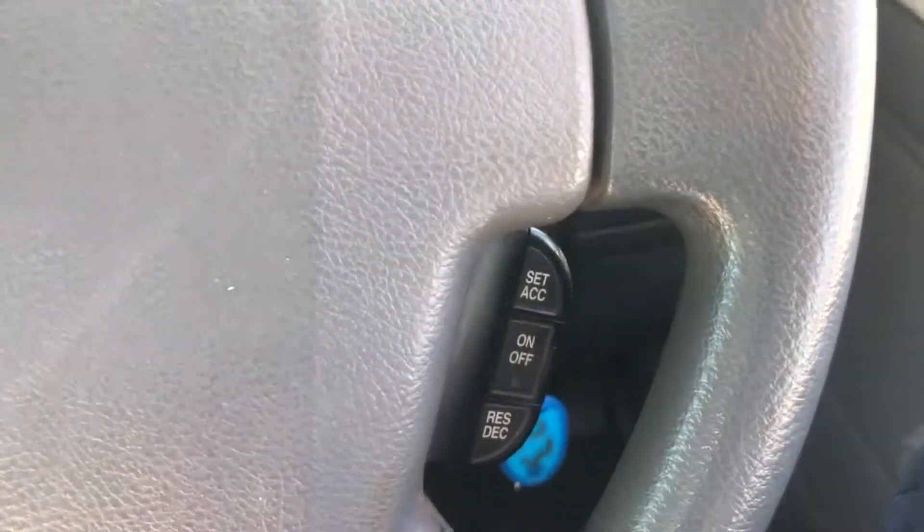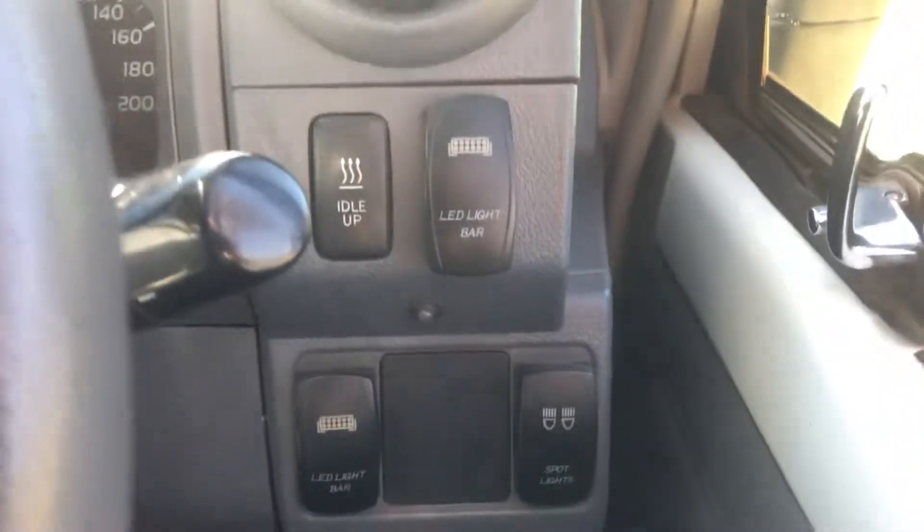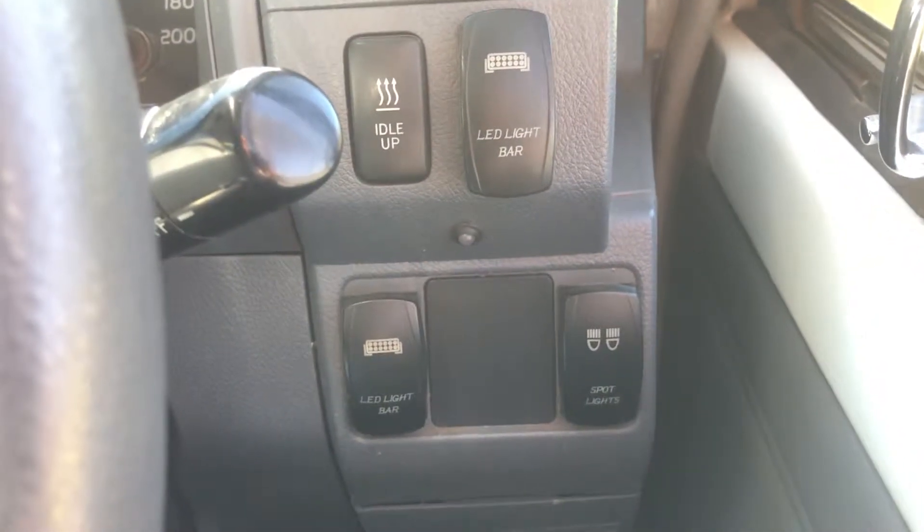I really just want to touch on the features and condition of it. Starting off, we've got cruise control fitted to this one, which is super duper handy — they don't usually have that in the Workmate at all. Really good for that long distance driving. To the right you can see we've got a variety of switches for spotlights and LED light bars that are fitted to this vehicle as well.